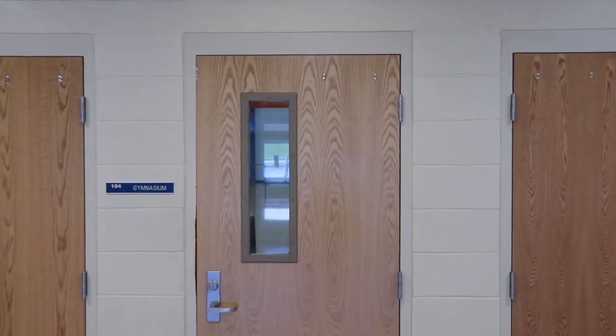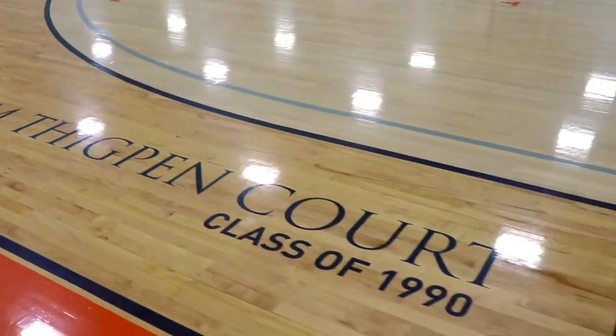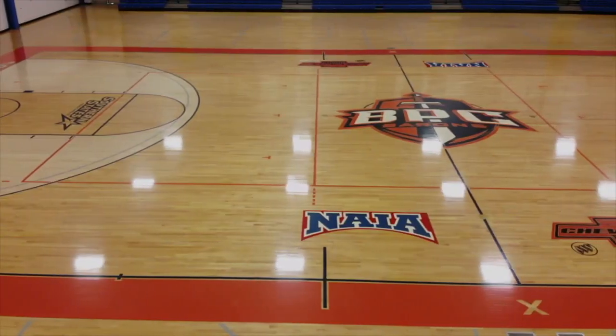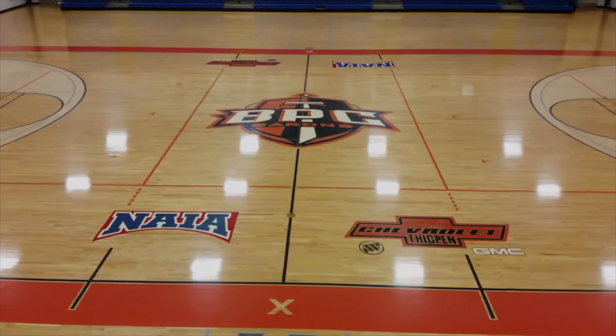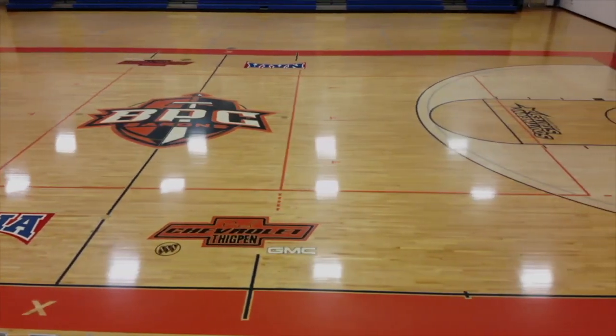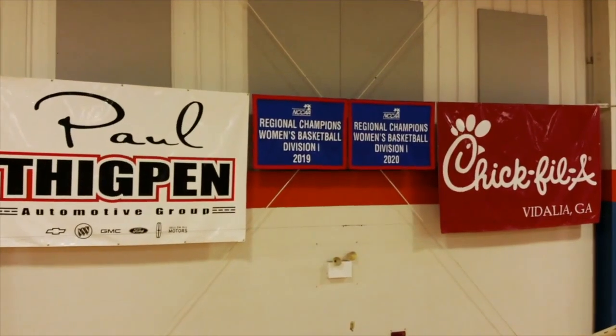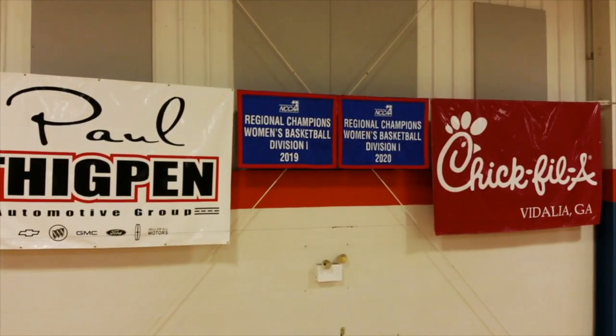Next, we'll walk over to our main gymnasium. In here is the home of the Lena M. Thigpen Court. Teams that compete here include our men's and women's basketball, women's volleyball, and our men's wrestling team. Also here is where our women's basketball team went back to back in our regional championship for the NCCAA.